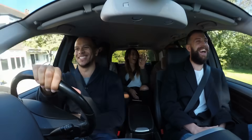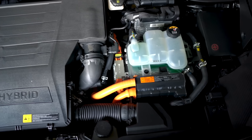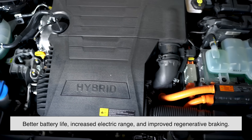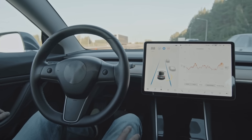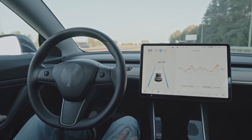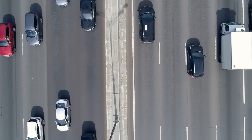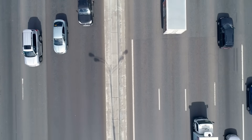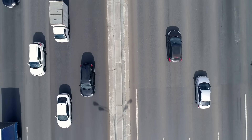As technology continues to improve, hybrid vehicles are becoming even more efficient and accessible. Many automakers are developing new hybrid models with better battery life, increased electric range, and improved regenerative braking. With advancements in solid-state battery technology on the horizon, we may see hybrids with even greater performance and longer lifespans. Additionally, hybrid technology is expanding beyond cars — buses, trucks, and even boats are starting to adopt hybrid systems, helping reduce fuel consumption across different industries.